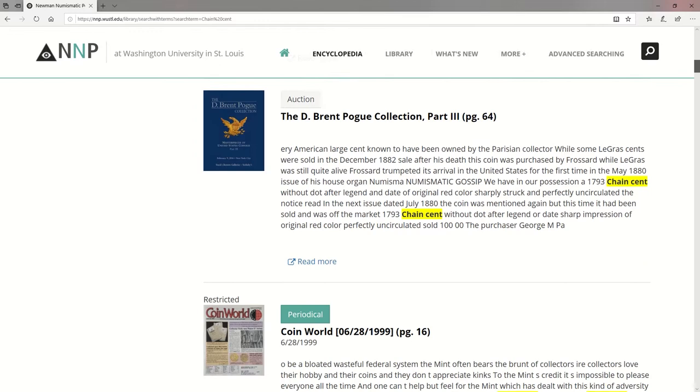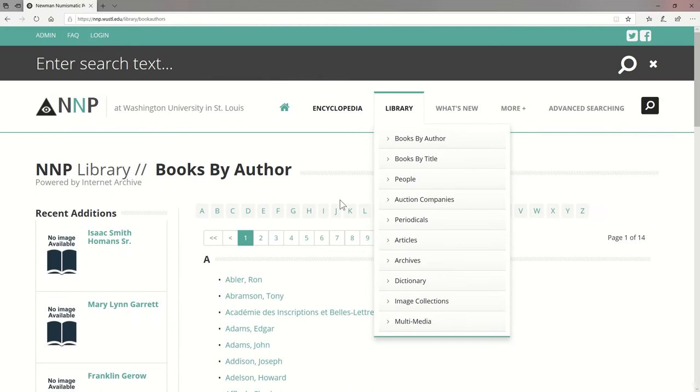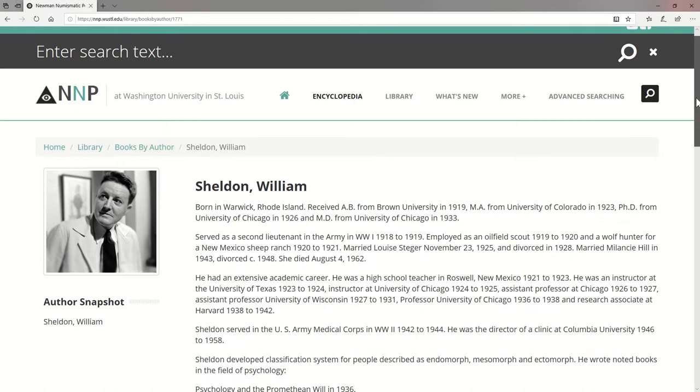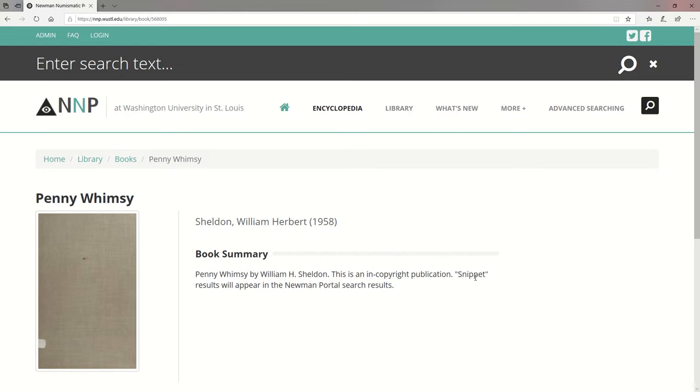If you're looking for a particular publication, it's much easier to find it using the library tab than a search. For example, let's see what's available by William Sheldon. We're searching by author, so go to his last initial, S, and scroll down. Some numismatic figures will have a short biography, which you can also find by going to Library > People. In this case, Penny Whimsy is indexed on NNP but is still in copyright, meaning you won't be able to read the full publication, but snippets will show up in search results and give you an idea of whether or not you need to hunt down a copy.